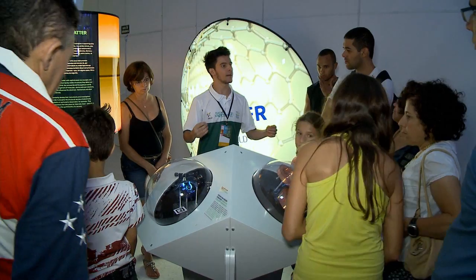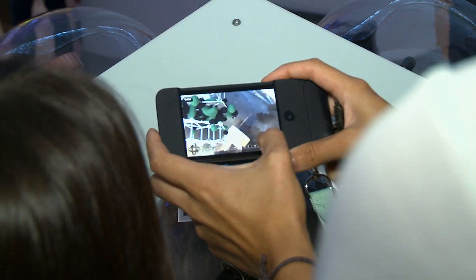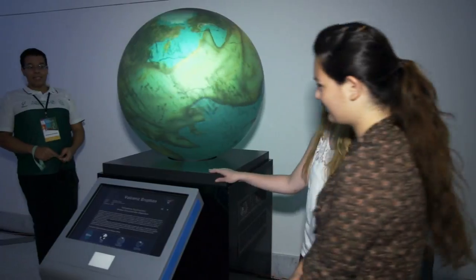So we bring students here and we want them to be astonished and amazed at what technology is capable of doing. Siemens is able to transform science and research into business and into solutions for our future.